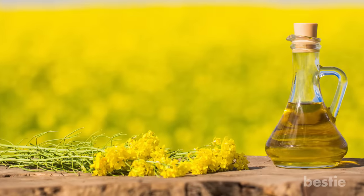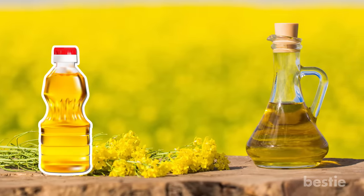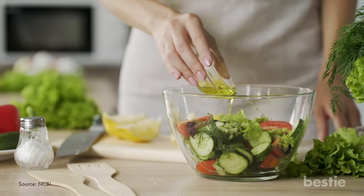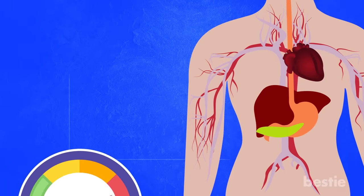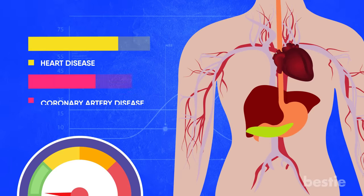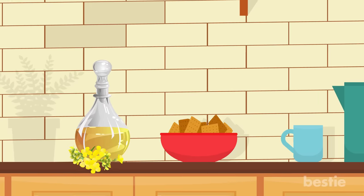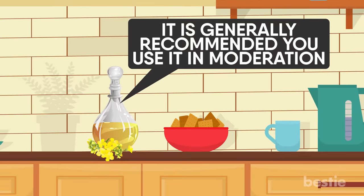With that said, caution must be taken with canola oil. Despite having some benefits, research has suggested caution. A study from 2013 focused on a large group of men who replaced saturated fat with unsaturated vegetable oil. While their cholesterol levels were low, they displayed higher rates of heart and coronary artery disease. Further research must be conducted as to why. While the amount of canola you use varies depending on what you are cooking, it is generally recommended to use it in moderation.